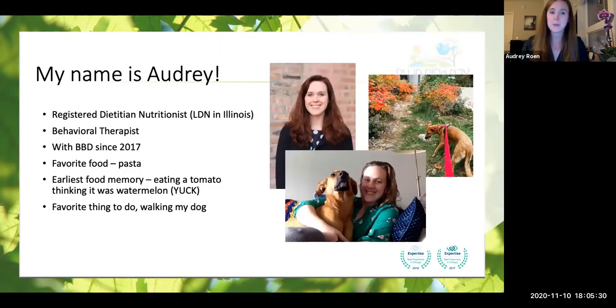So a little bit about me. My name is Audrey. I am a registered dietitian, licensed in the state of Illinois, and also a behavioral therapist. I have been with Bluebird Day since 2017. Personally, my favorite food is pasta — always has been and I'm pretty sure always will be. One of my earliest food memories was eating a tomato from the kitchen counter thinking it was a piece of watermelon. Much to my surprise, it was not watermelon, and I'm pretty sure I avoided tomatoes for a couple years after that. One of my favorite things to do is walk my dog Ginger — sometimes she likes to sneak her way up onto the couch without being invited.